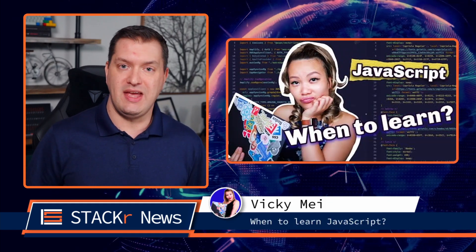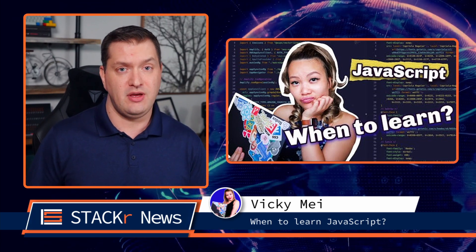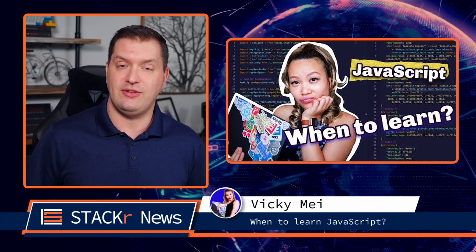Next up, Vicky May talks about when to learn JavaScript. It may differ depending on your learning path. Check out this video to get Vicky's thoughts.